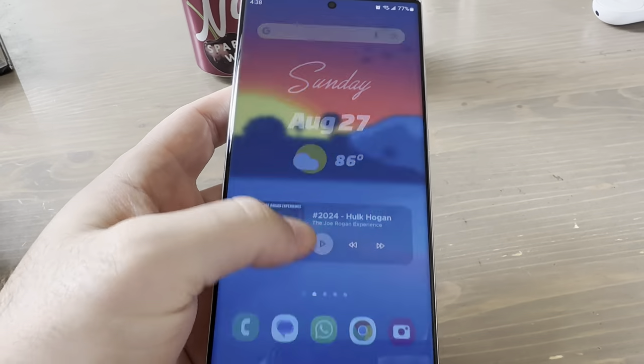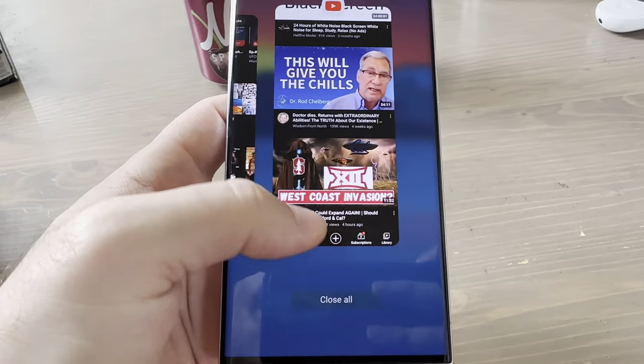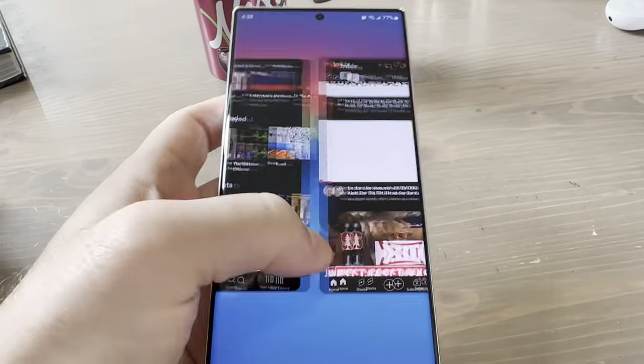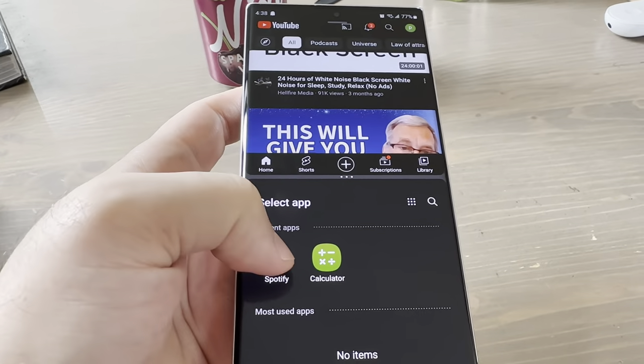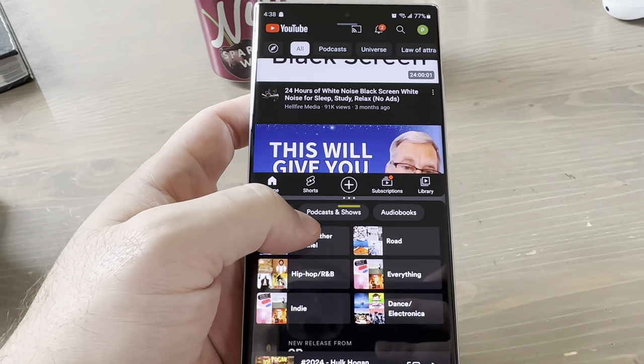The Samsung Galaxy S23 Ultra has already been out for over six months, and I'll cut right to the chase: it'll be extremely difficult for anyone to outdo this device as the phone of the year for 2023. It's not perfect, and what may be the consensus best device overall might not be the best device for you subjectively.